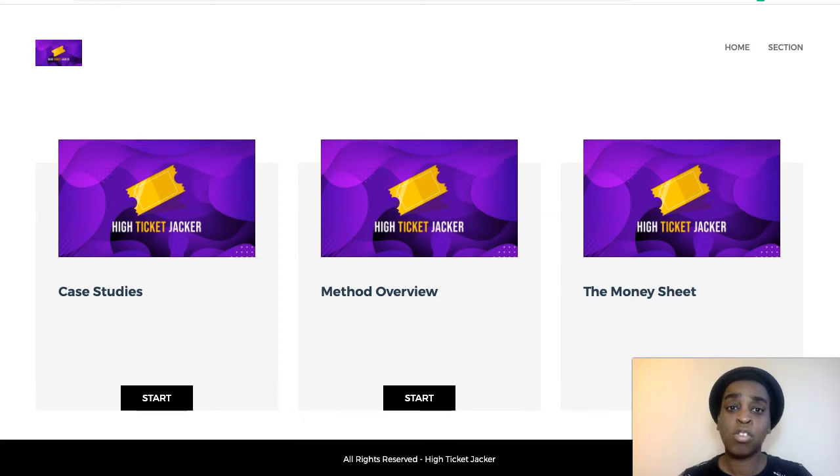Hi guys, Cynthia here and welcome to my High Ticket Jacket review. This is a new product by Anthony Mancuso and Paul Nichols, and they're going to teach you how to make high-ticket sales by just ranking simple one-page sites.